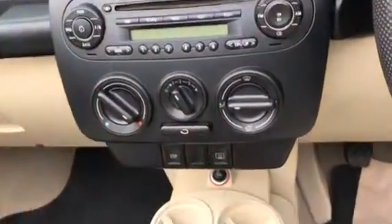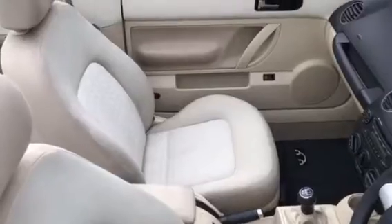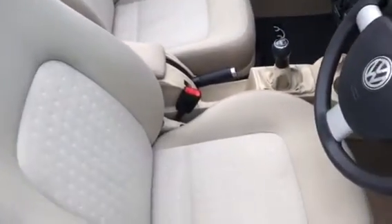Here's all her controls etc. No rips or tears or anything in the fabric, which is all good.